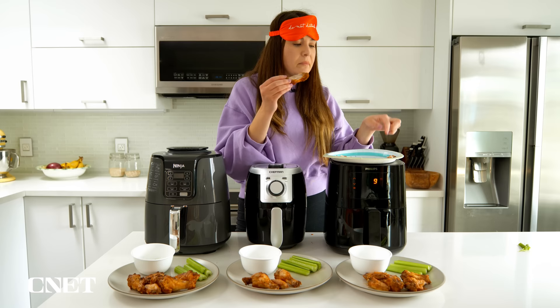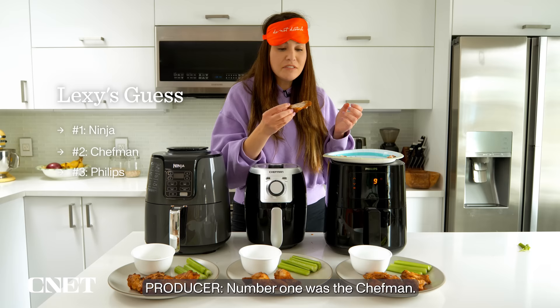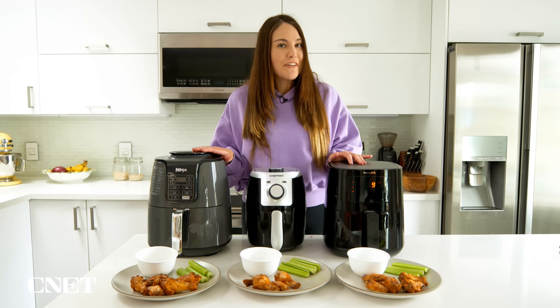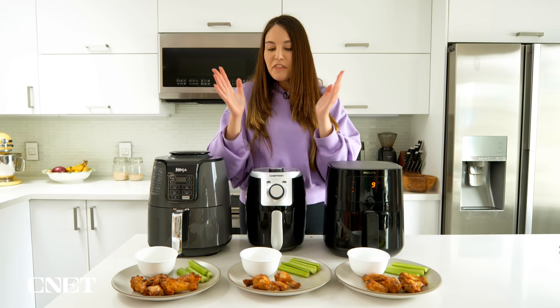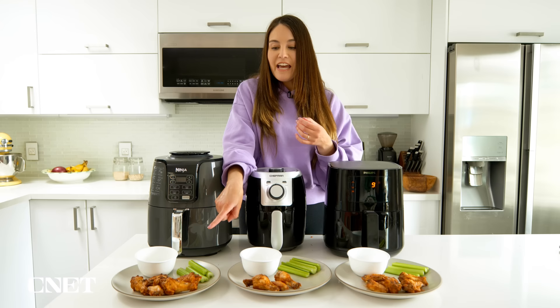The reveal: number one was the Chef Man, number two was the Ninja, and the one I'm still eating is the Philips. One out of three — what a shocker, I chose the most expensive one as my favorite without knowing it. It was a true blind taste test. I really liked the Philips because it had the perfect moist interior and crispy outside, and it also stayed the warmest the longest. The Chef Man and Ninja were actually really, really close. Visually, the Ninja absolutely wins this round — if I was eating with my eyes, I would choose the Ninja, full stop.